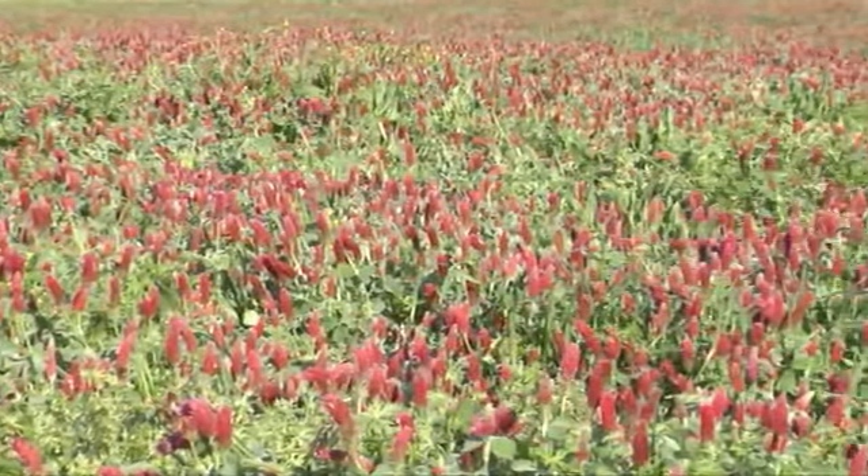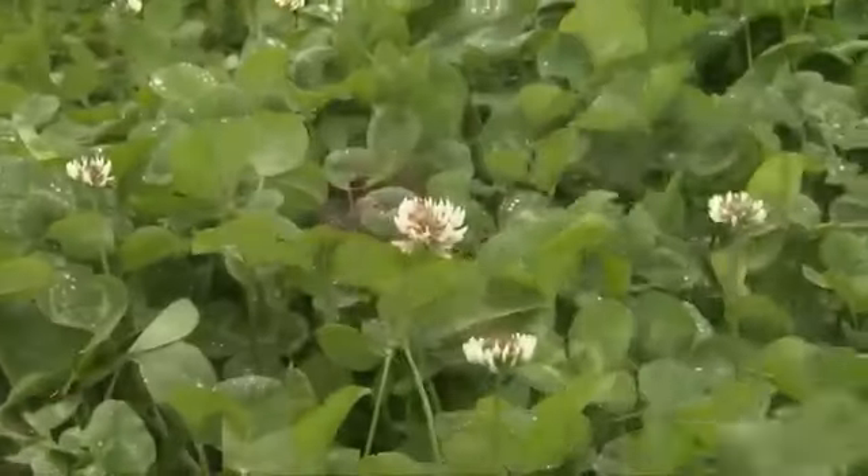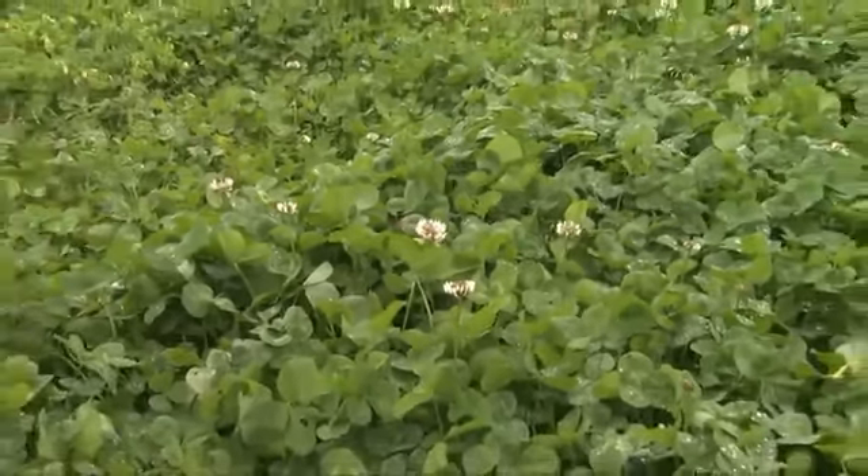The first step to growing clover successfully is to choose a species that is adapted to the type of soil, drainage conditions, and forage needs of your operation. Perennial clovers, like red or white, are normally grown with perennial grasses, such as tall fescue or orchard grass.